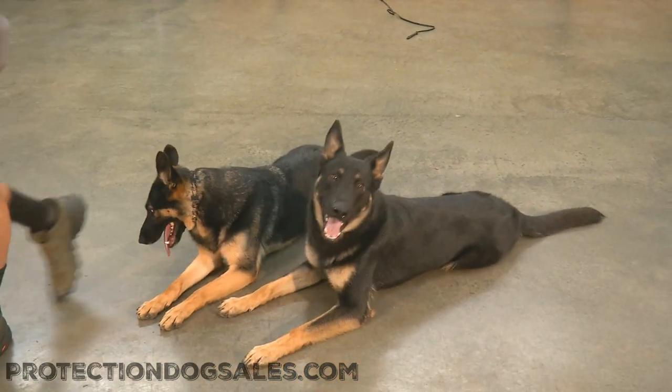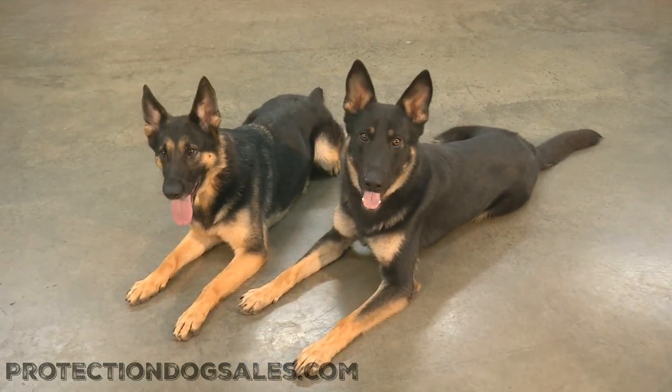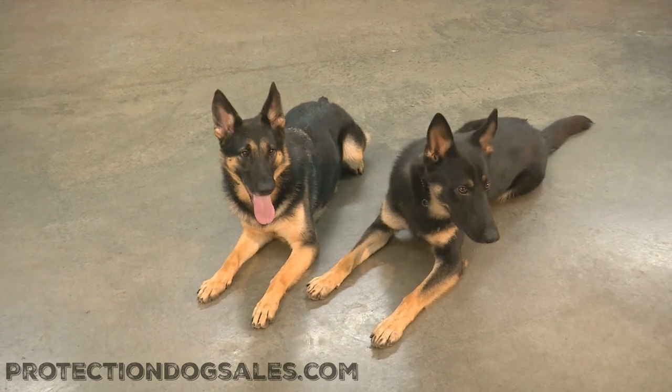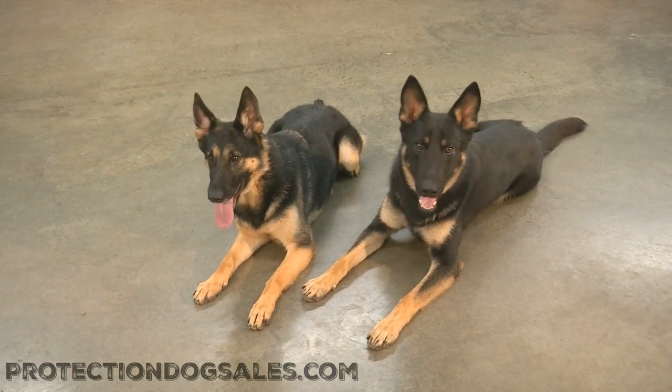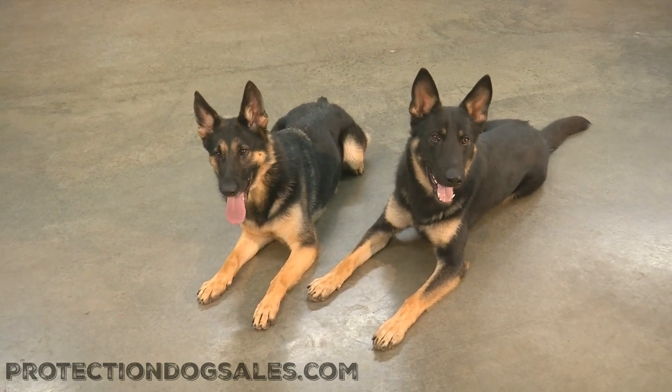You never know what's going to happen around here at Protection Dog Sales. Check out our website — the world leader in home-raised personal protection dogs. We have dogs for sale. Our website's a little depleted, but our inventory is not. Give us a call. Let us help you find the perfect dog for your family.